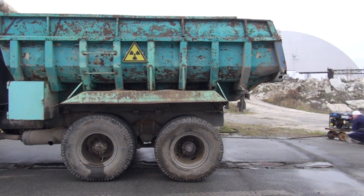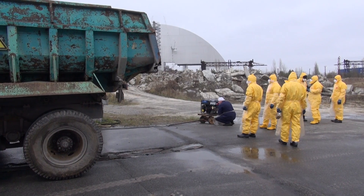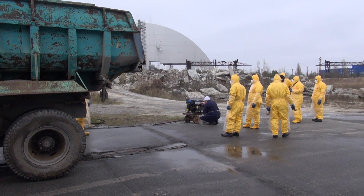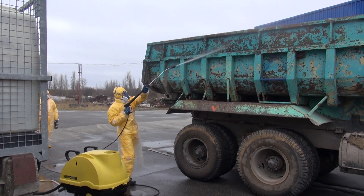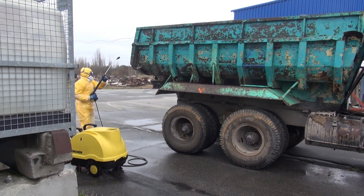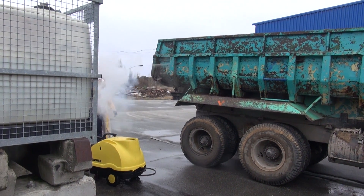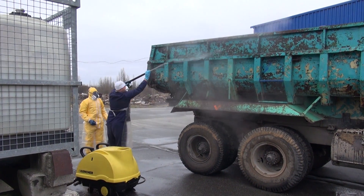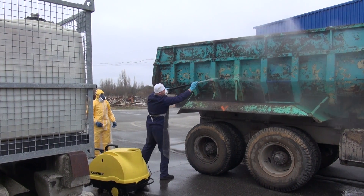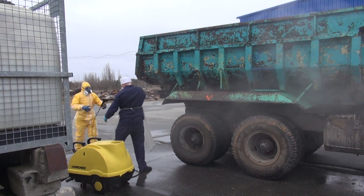We've found our contamination and it's time to actually decon the truck, so here comes the compressor again. You can see one of our American physicists - an MIT student, very brilliant guy - but you can see the typical physicist cliché: not too good with manual labor. Here's the Ukrainian worker showing how it's really done. That's going to take forever otherwise.